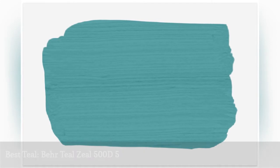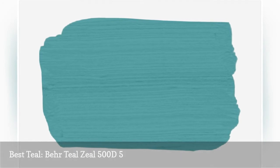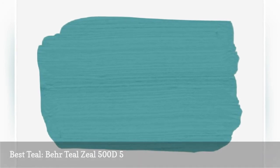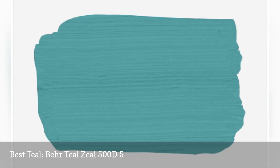Longing for a fresh color that's a tad surprising? Teal is an excellent choice for a baby boy. Try a rich medium tone, like Teal Zeal by Behr. It's a bold shade with a subtle hint of gray, which calms and cools the color. Pair with gray, white, or navy accents for a look that's all boy.